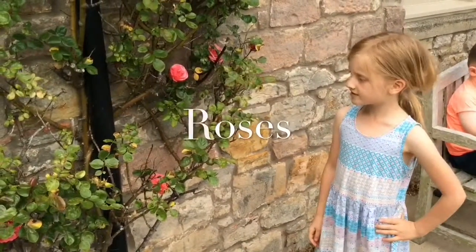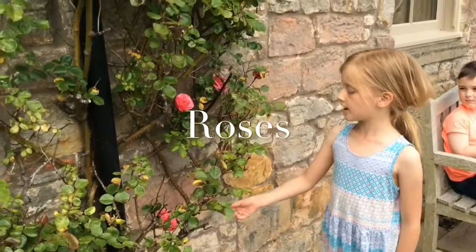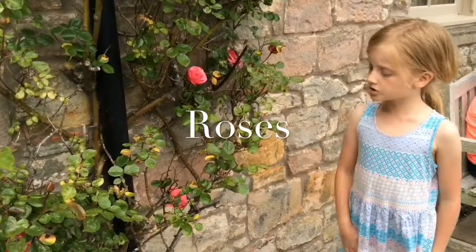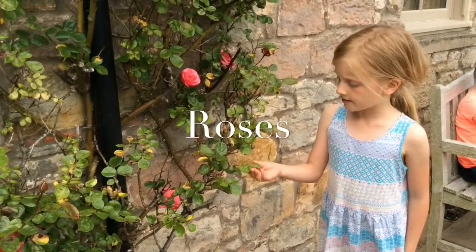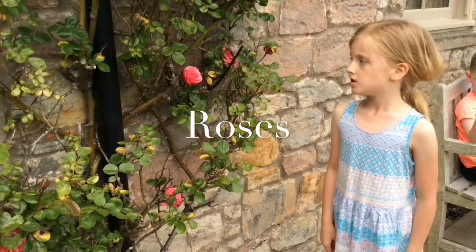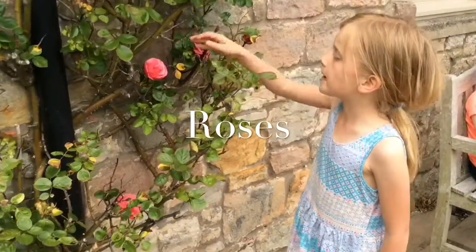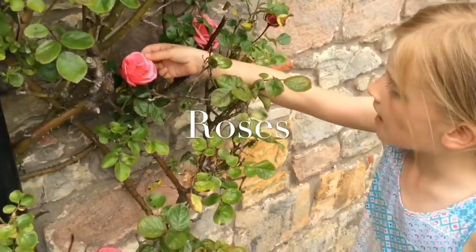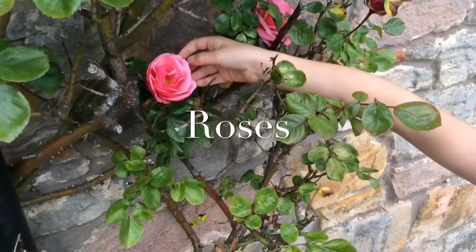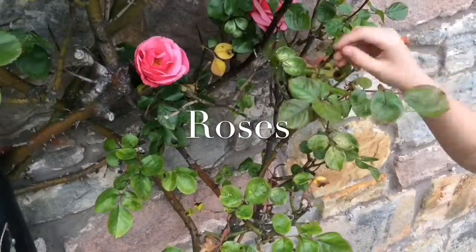Here are some pink roses. You can tell that they are roses because they have spikes in the stem. Also, their leaves have jagged edges and if you touch them, they will scratch you. Their petals have a unique pattern and they go out and are very delicate. They are very easy to rip.